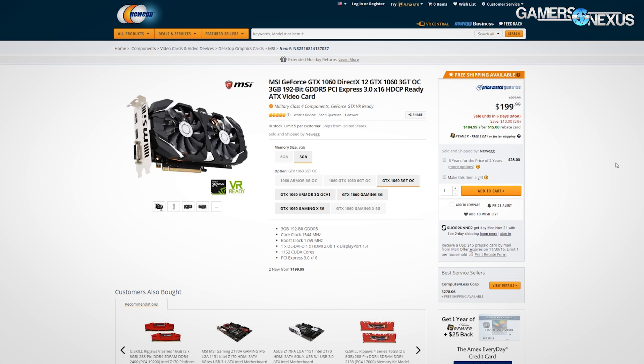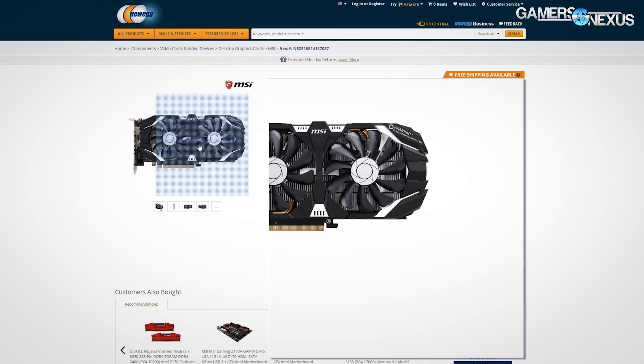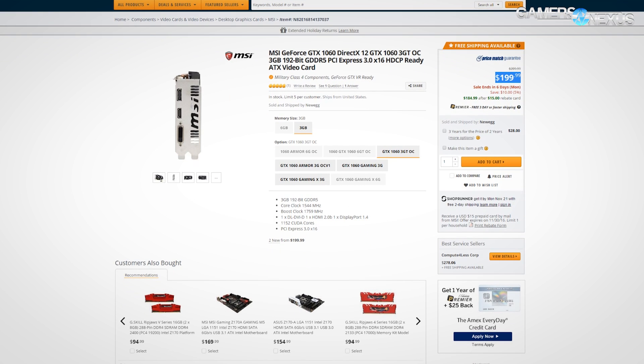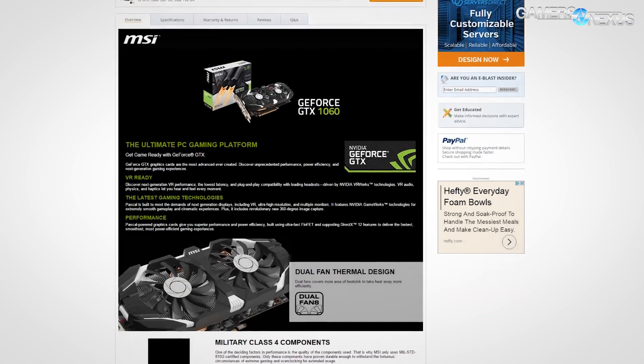We're starting with the MSI GTX 1063 3GB OC card, which currently has a $15 mail-in rebate and is priced at the MSRP of $200 before MIR. The card uses dual axial fans for its cooling solution with the usual assortment of heat pipes and fins. Mail-in rebates are normally a huge pain and often have contingencies, but it's worth a shot as long as you're mentally prepared to end up spending $200 instead of $185.